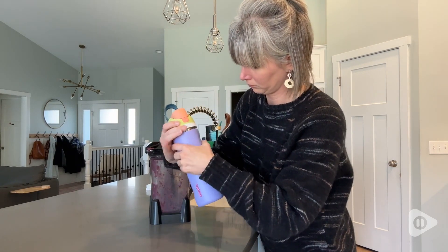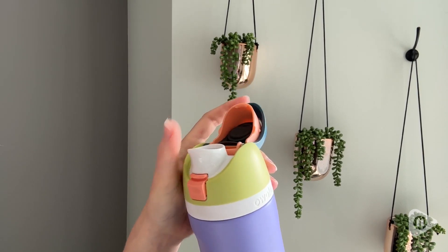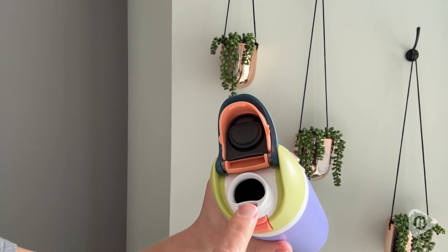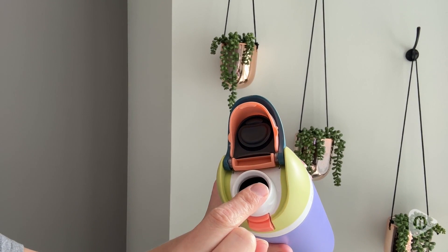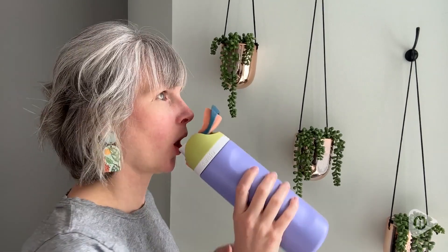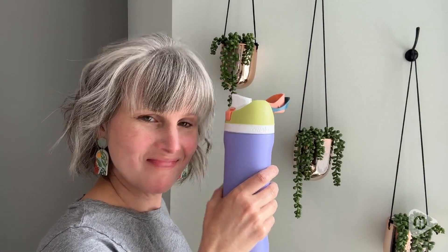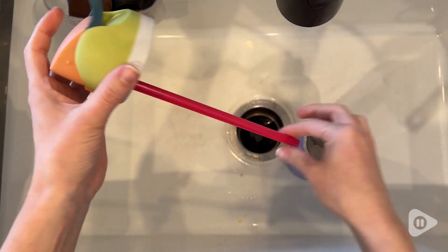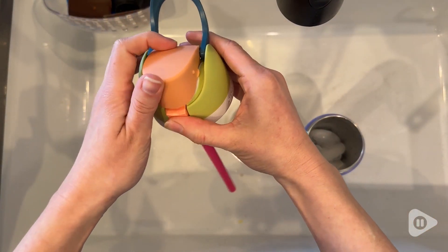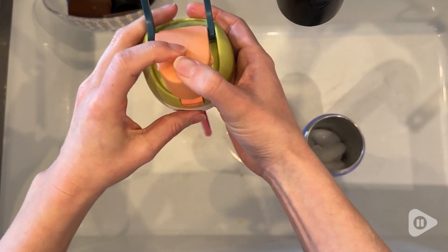Awala has this amazing free sip spout built into the lid, so you can drink your water two ways. There's a little area that's connected to a straw inside where you can sip, but you also can use the big spout if you want to tip your water bottle. Because the spout is inside, you don't have the stem of a straw sticking out and getting in the way.